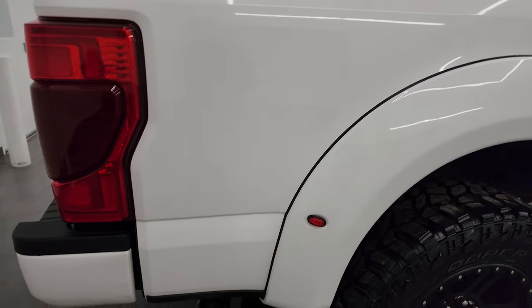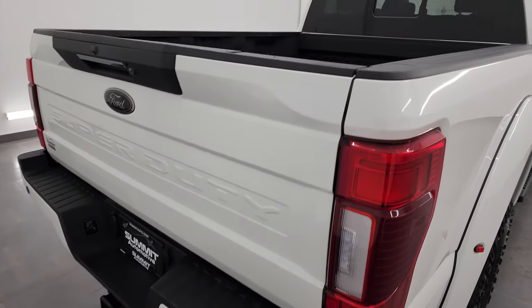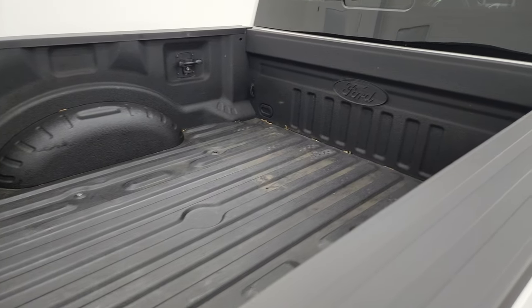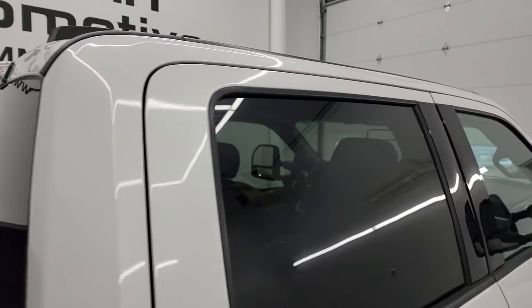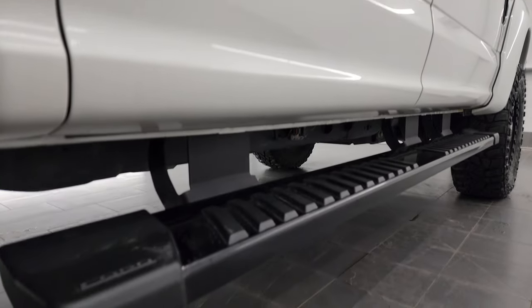I take these HD videos so if you are far away, or even if you're close by but just cannot make the trip down but you're still interested in purchasing the vehicle, you can see the truck, hear the truck, and have confidence in what you're looking at before you even get here. So when you do get here, there are absolutely no surprises, and you can make a smart and informed buying decision from wherever you're at.